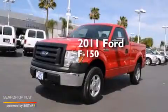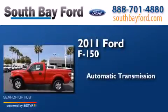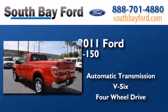This is a 2011 Ford F-150. This truck has an automatic transmission, a V6, and the added safety and control of four-wheel drive.